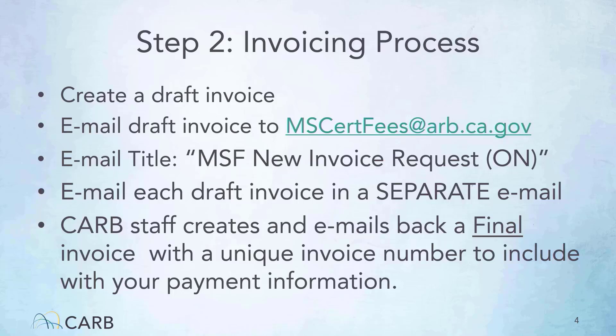Again, please review the March 8th workshop or visit our webpage for detailed instructions. Now, I will hand the reins over to your focus group specialist to provide you with the information you need to fill out your draft invoice.